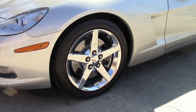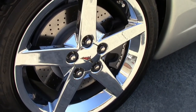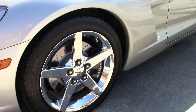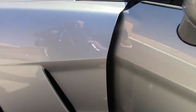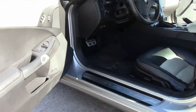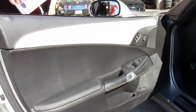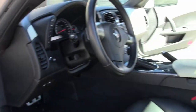This particular car is a 4LT. This 2008 only has 19,000 miles on it, obviously in silver. It is wearing a set of Michelin Pilot Sport tires and beautiful chrome wheels. This is a Z51 car, so it has the drilled and slotted rotors.